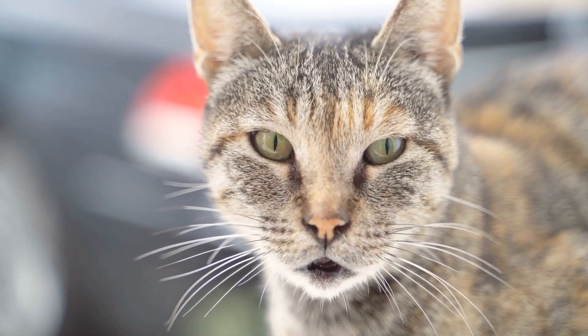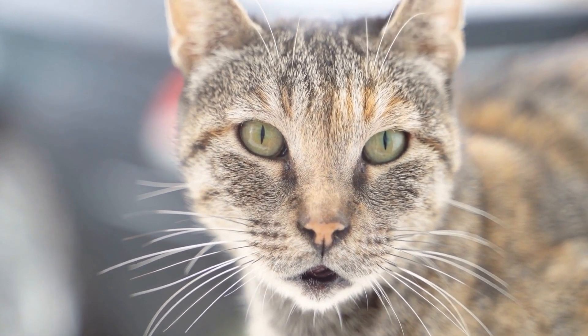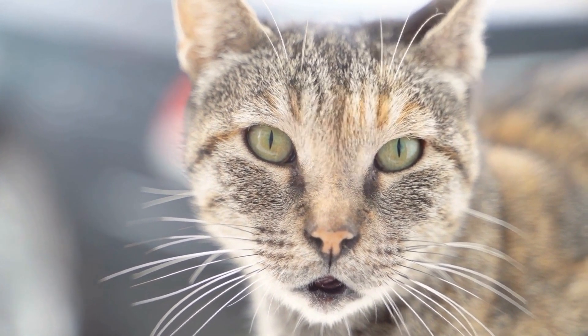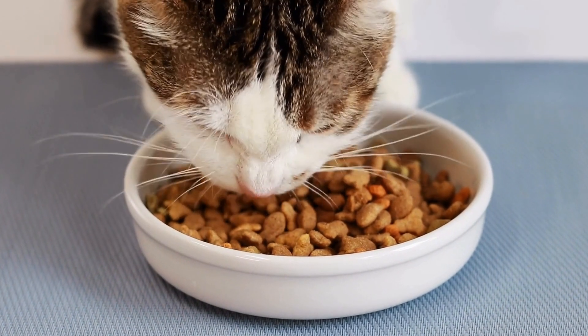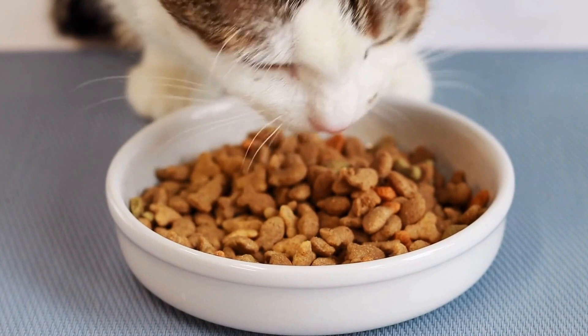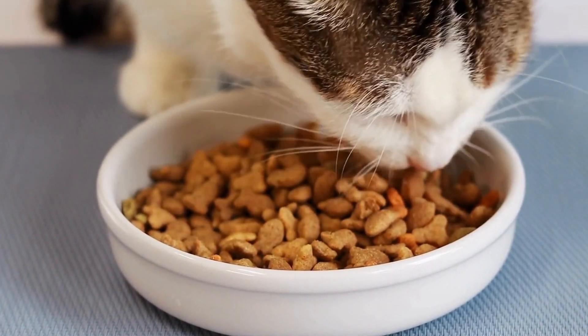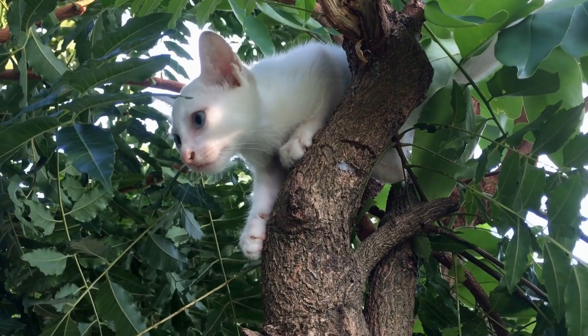It is essential to remember that not all cats are the same, and some may require more time and patience than others. If your cat experiences extreme anxiety or shows signs of aggression while being inside the carrier, it may be helpful to seek advice from a professional cat trainer or veterinarian. They can provide additional techniques or recommend alternative methods to ease your cat's stress.